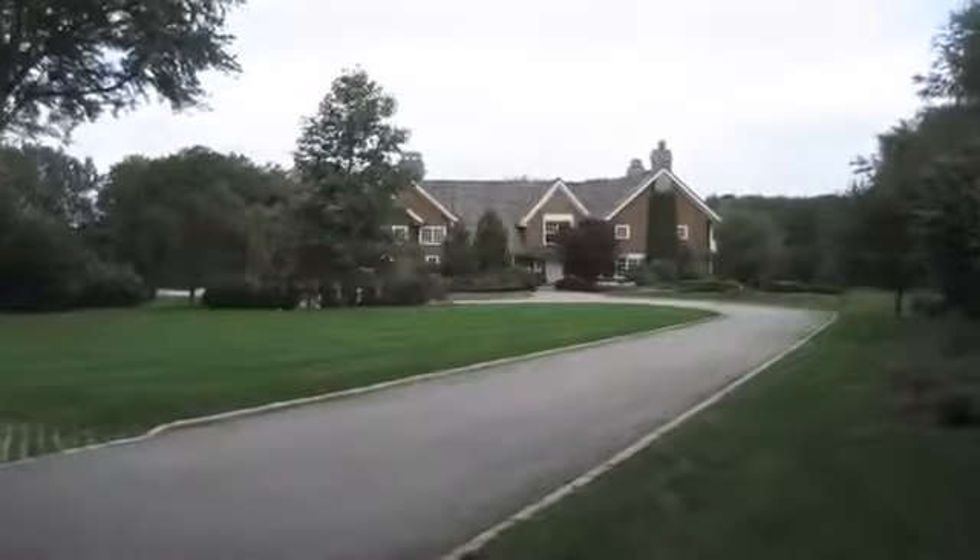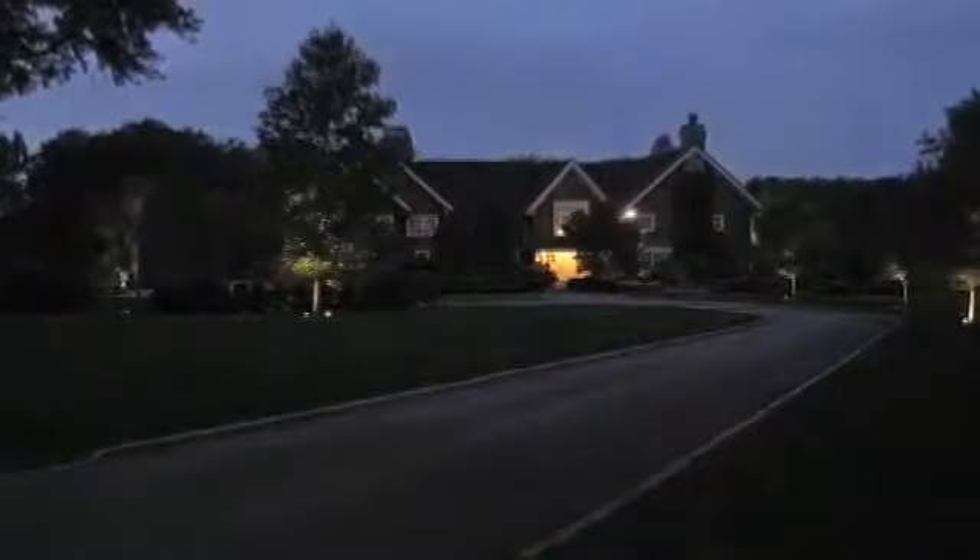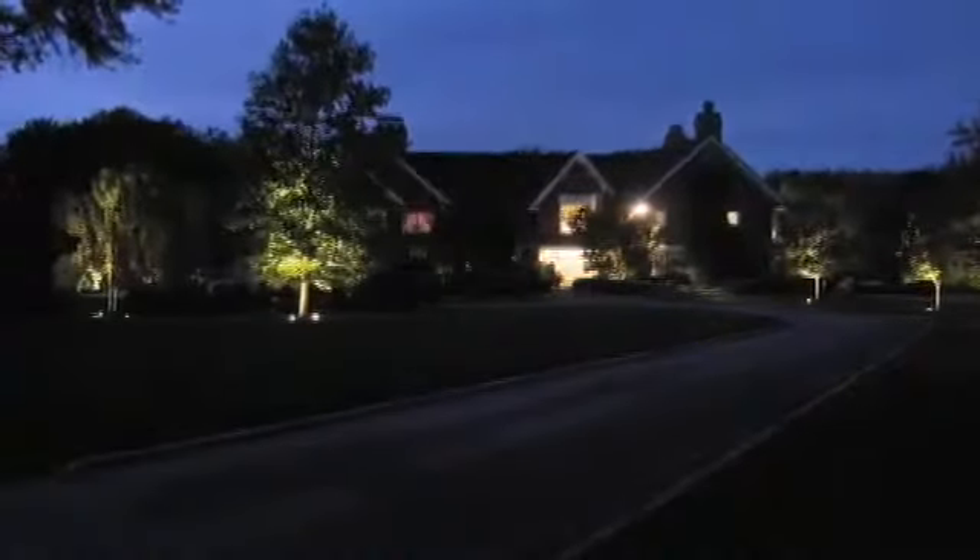Timed events enhance security so you can give your home a lived-in look while you're out for the day, evening or on vacation. Schedule lights to turn on and off at preset times or randomly. No matter when it gets dark, the system's clock automatically adjusts for local sunrise, sunset and daylight saving time.